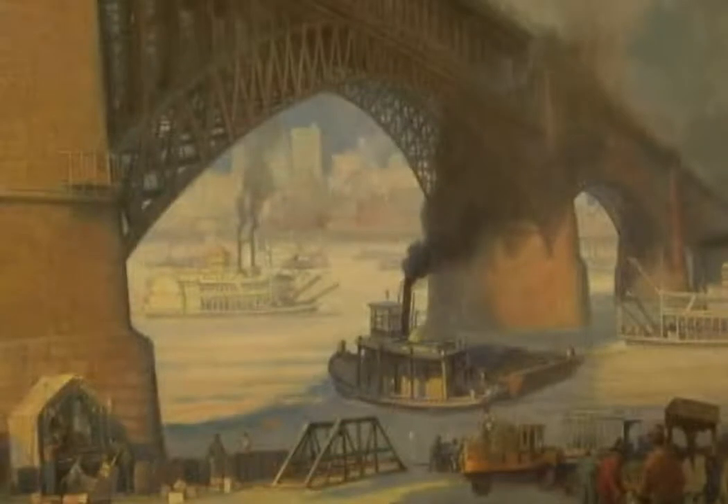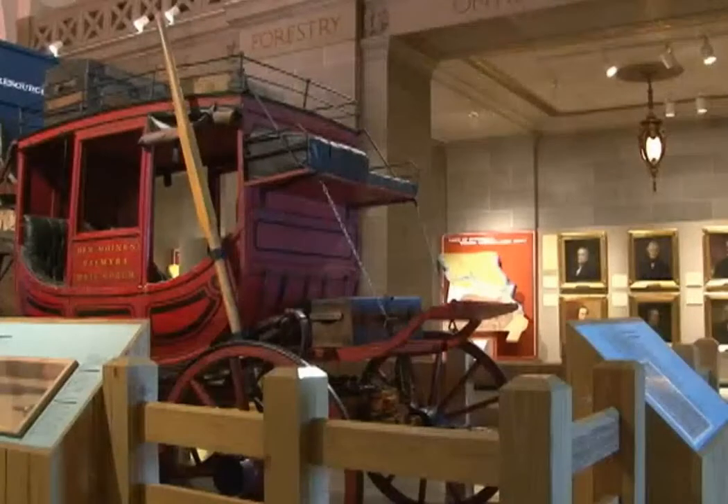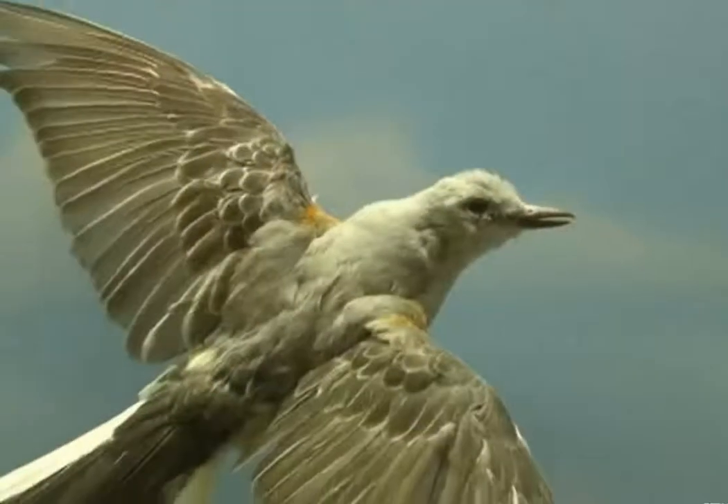The first floor of the state capitol houses two museums. One features the state's history and the other its resources. These museums offer visitors an impressive collection of exhibits portraying the state's natural and cultural history.